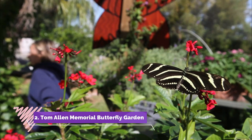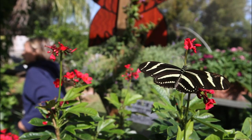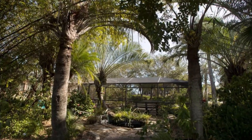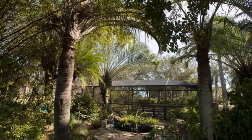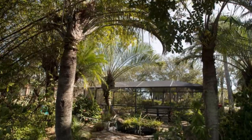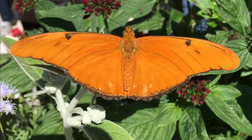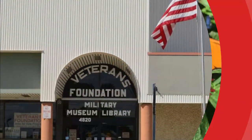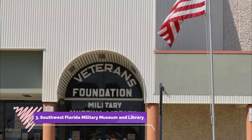Number two: Tom Allen Memorial Butterfly Garden. The Tom Allen Memorial Butterfly Garden, located at Rotary Park, is dedicated to preserving native butterfly species. It houses a sanctuary for butterflies from predators and is one of the best things to do in Cape Coral, Florida.